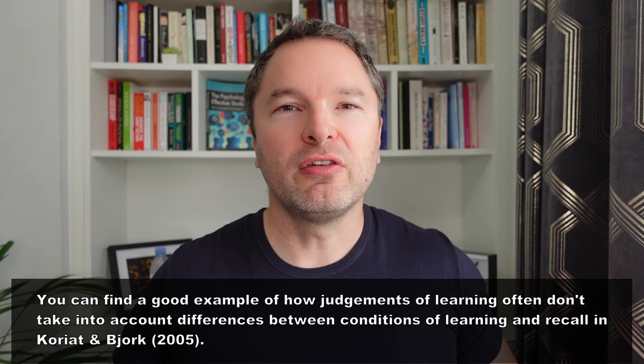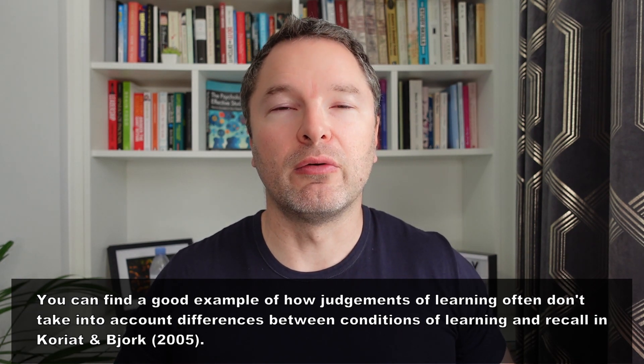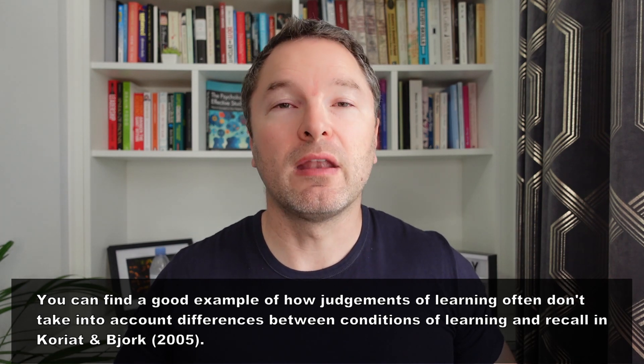Quite simply, when you're looking at material repeatedly you've effectively got the questions and answers in front of you, and of course things always seem a bit more simple when the answers are in front of you than when they're not. And when you have cause to recall that material for academic purposes — let's say for an exam — your source materials are probably not going to be there. So the impression of familiarity you got during studying when the source materials were available will not translate to situations where they're no longer available.